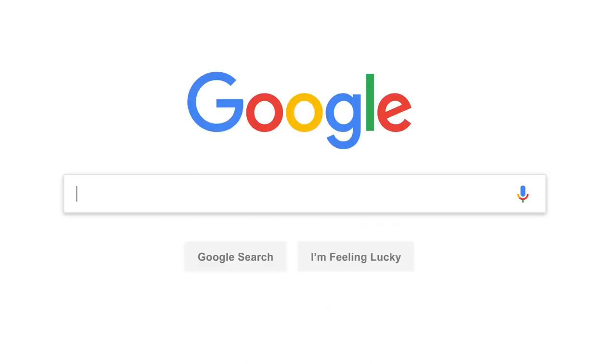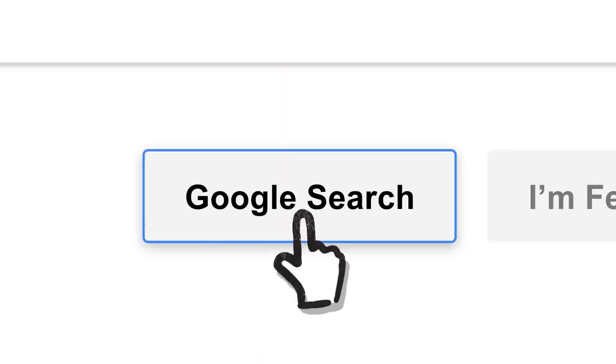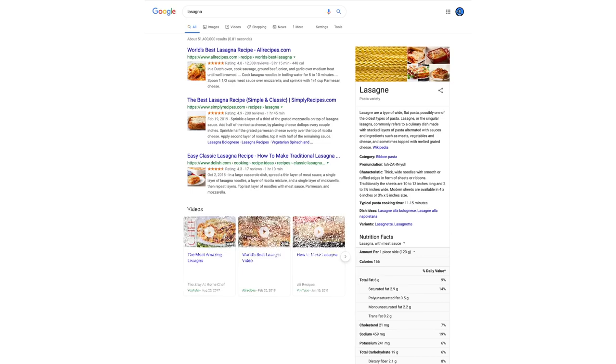So let's say it's getting close to dinner and you want a recipe for lasagna. You've probably seen this before, but let's go a little deeper.